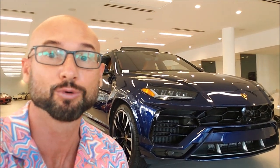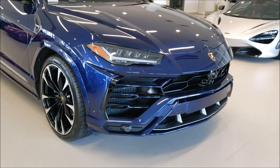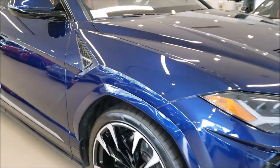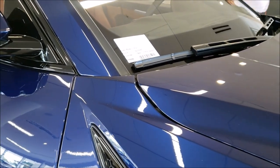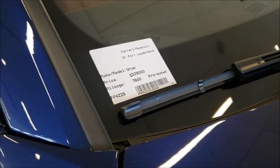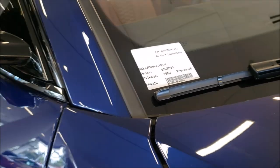All right guys, hello hello, welcome back to the channel. This is Concert Team and we're going to show you this beautiful car — the Lamborghini Urus. So this is the Lamborghini Urus 2020, $239,000. It's pre-owned, not new.